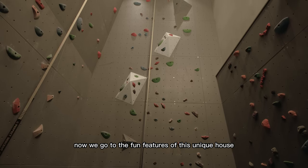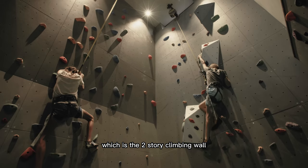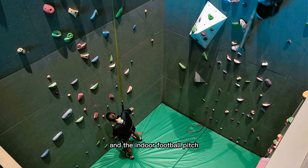Now we go to the fun features of this unique house, which is the two-story climbing wall. His daughter had the idea to make good use of the two-story void between the lift and the indoor football pitch.